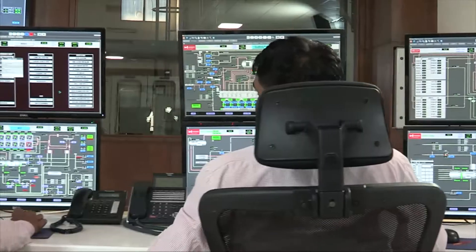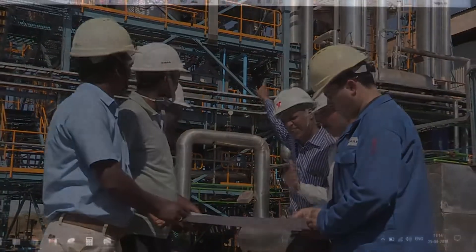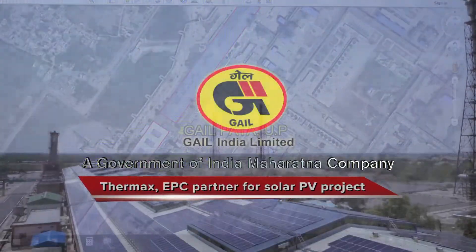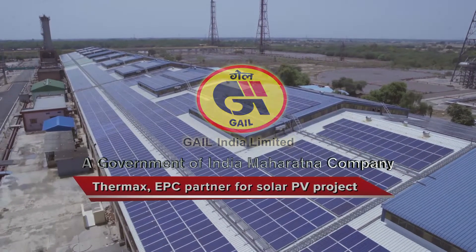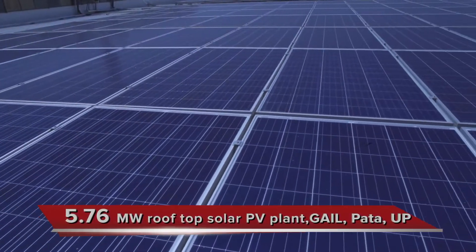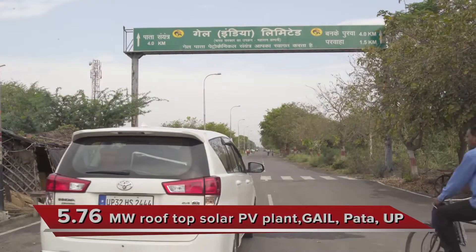Given its credentials for superior quality and fast-track execution, Thermax was chosen as the EPC partner to set up the prestigious solar project for Gale India Limited. This project involved setting up, on a turnkey basis, a 5.76 megawatt rooftop solar PV plant at Gale's Pata complex in Uttar Pradesh.